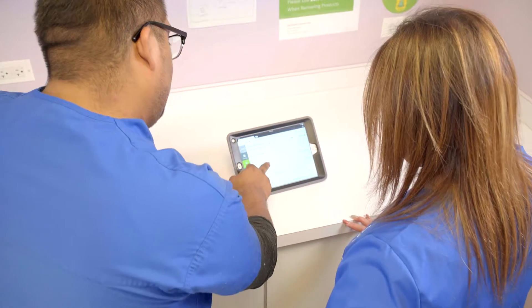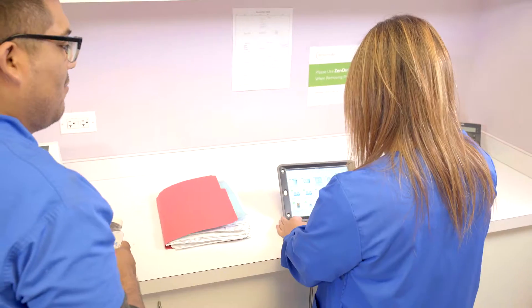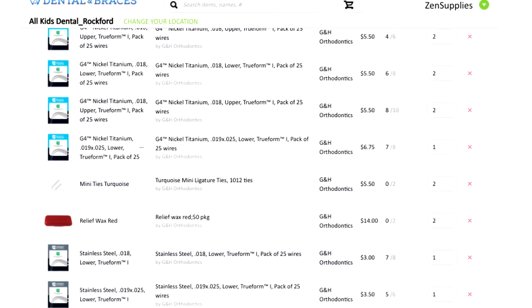Welcome to Zen Supplies — the first dental inventory management system designed by dental professionals for dental professionals. In a time when self-driving cars exist, we truly believe the dental industry deserves more innovative solutions.